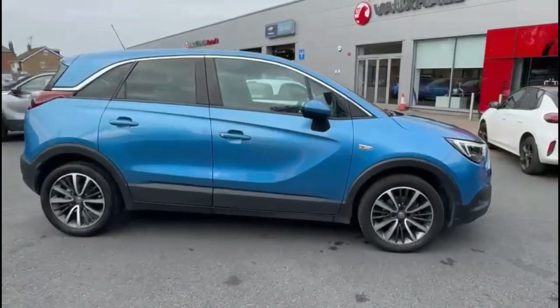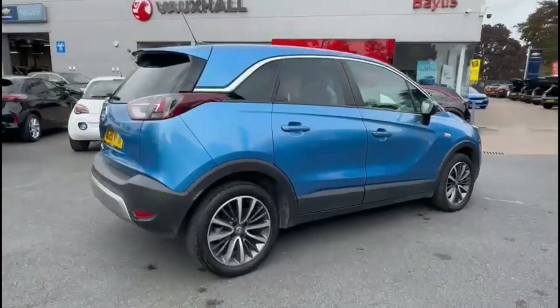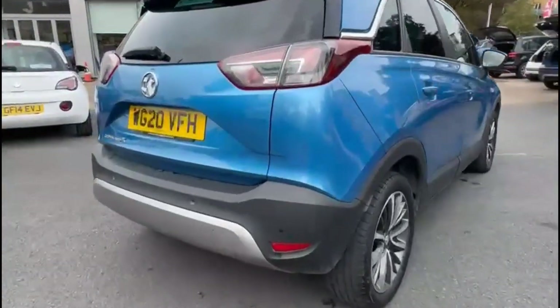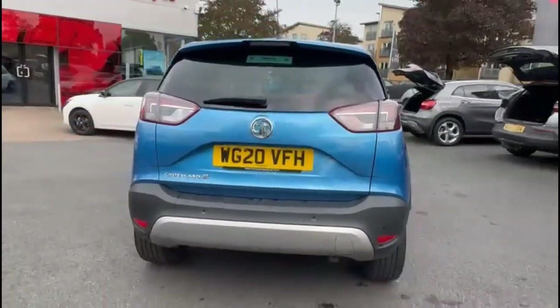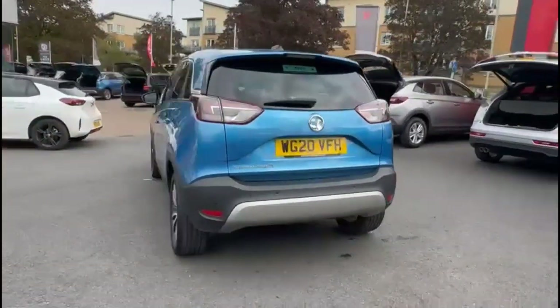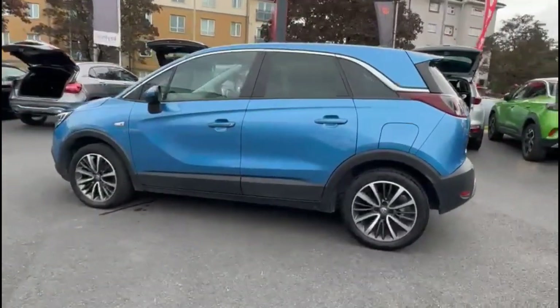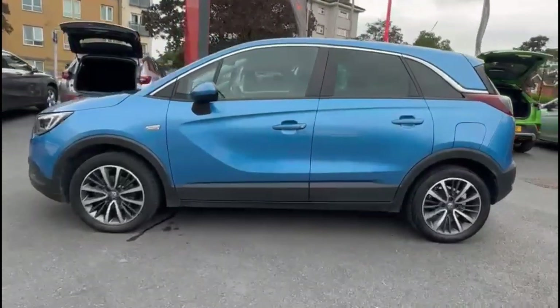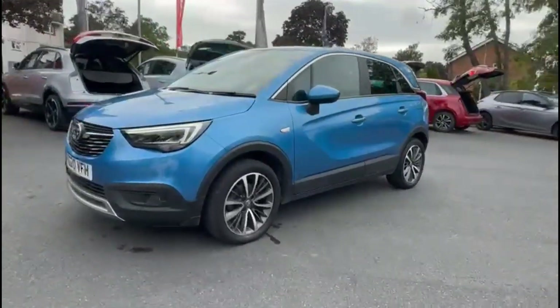It comes with many features including rear tinted glass, a rear spoiler with integrated LED brake lights and fog lights, and parking sensors, 17-inch bicolour alloy wheels, colour coded door handles and colour coded mirrors, and full LED headlights.